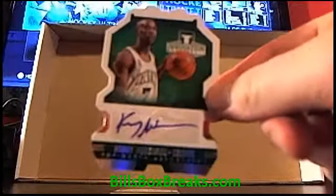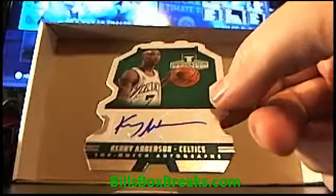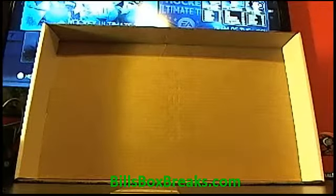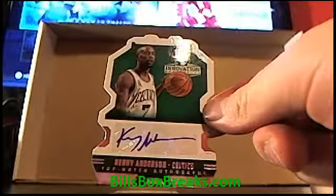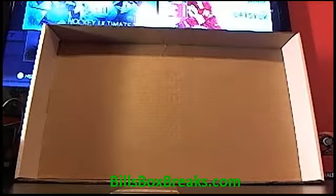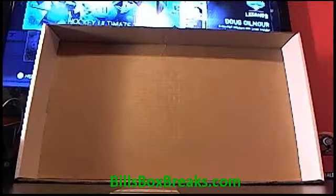Next one we've got is Kenny Anderson from the Celtics. Top-notch autographs, numbered out of 325. Old Kenny Anderson — cool looking cards, I like the die cut.